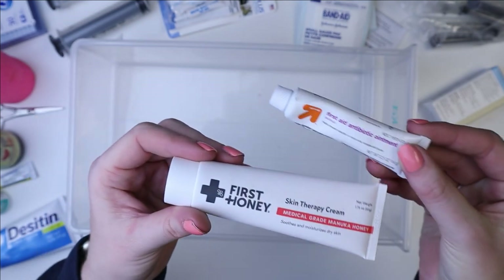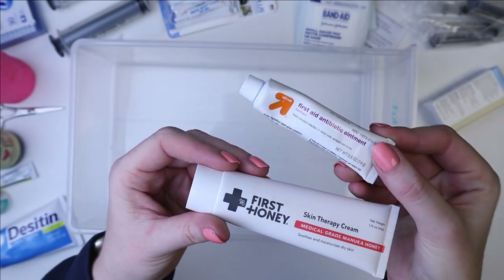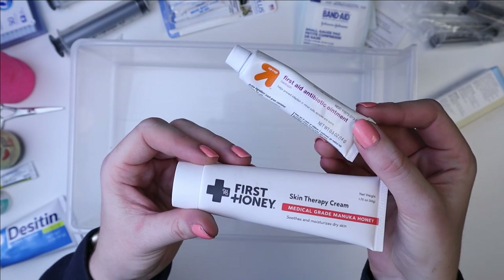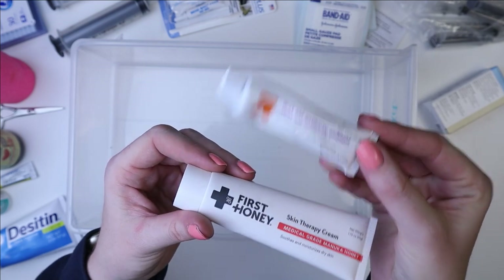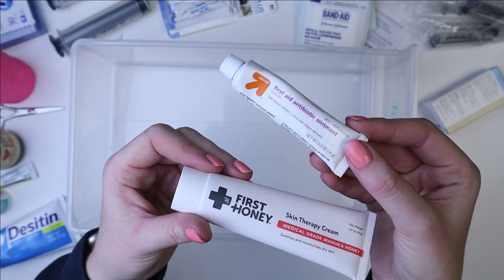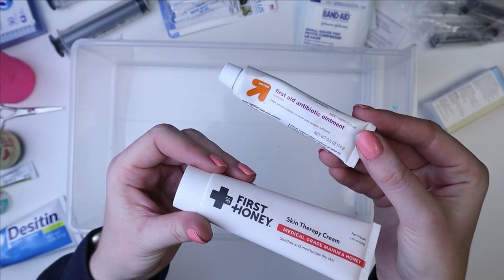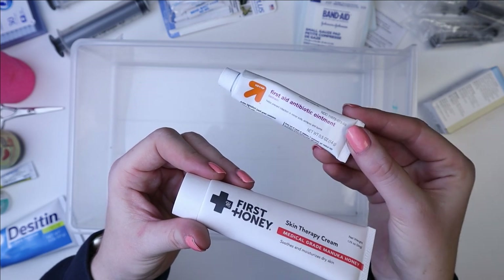We were putting Neosporin on it and this on it — that is the only reason I have this because I wanted to make sure she wouldn't get an infection. I wouldn't recommend using this without having a specific situation because it can cause many issues.